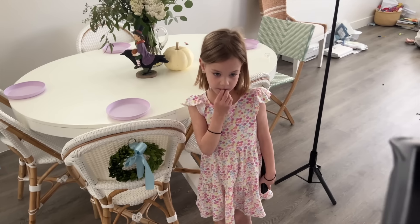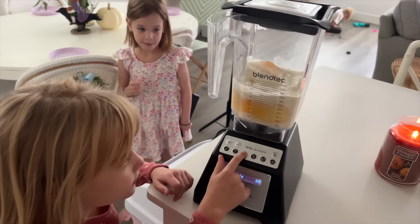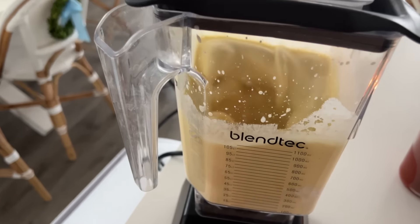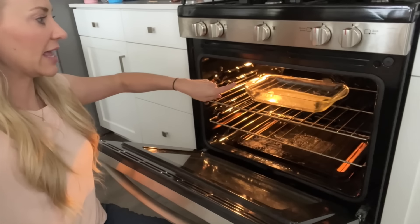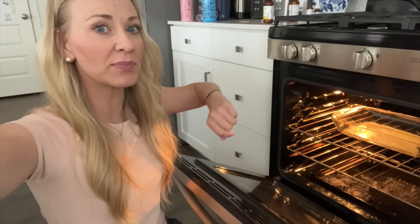These little girls are doing hair today. So when your butter looks about like this, that is when you're gonna pour your batter from the blender in.